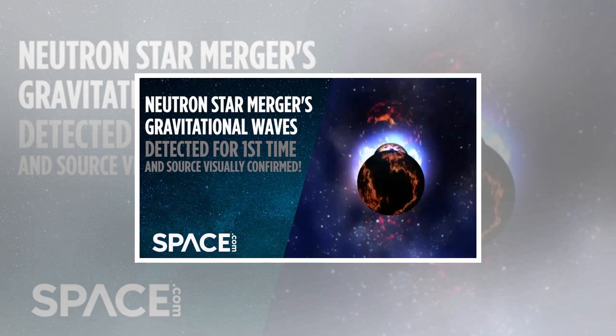It remains uncertain what the product of this merger was. At about 2.7 solar masses, it lies in the mass gap between neutron stars and black holes — the most massive neutron stars found to date are about 2 solar masses, and the least massive black holes seen are 5 solar masses. It's either the most massive neutron star ever seen, or the lowest mass black hole ever seen, or maybe a supermassive neutron star that will collapse to form a black hole. This is new territory.